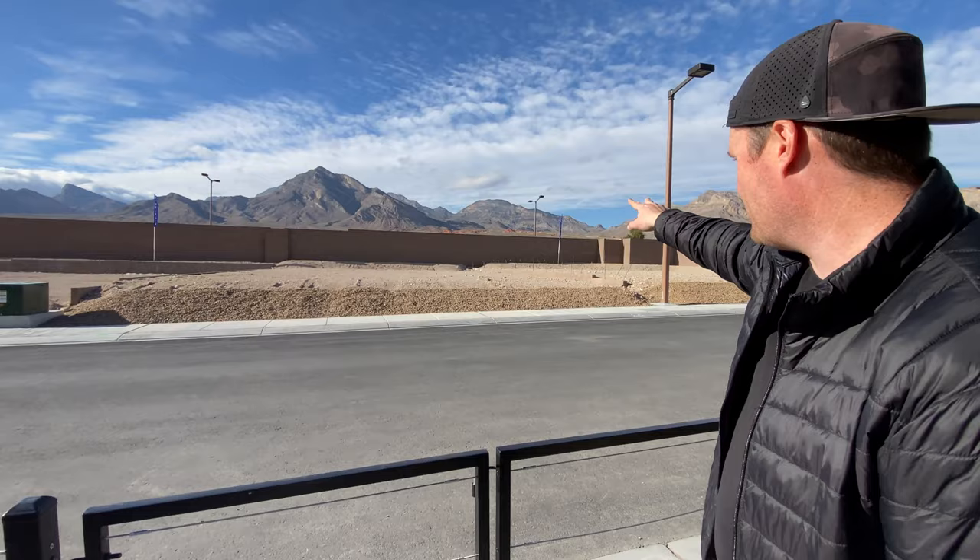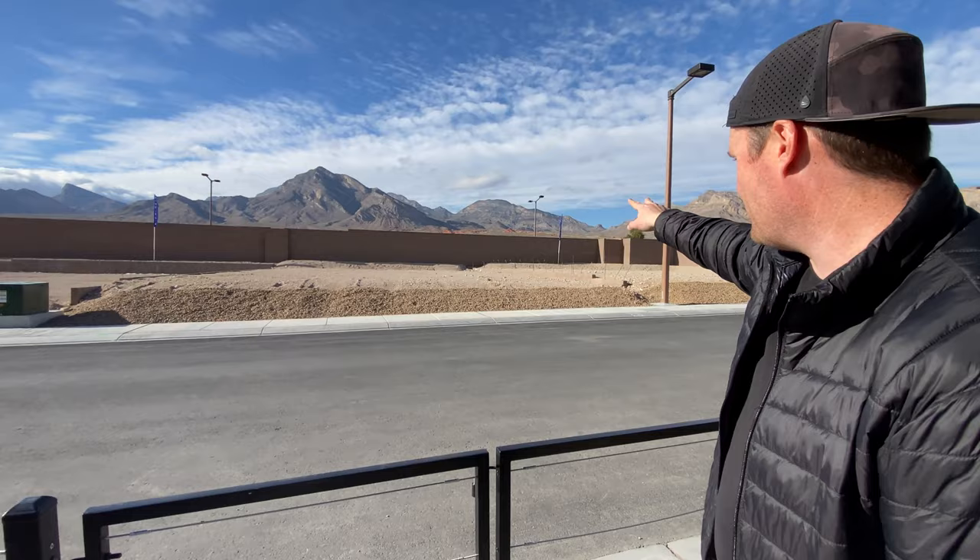Over here you can kind of see — I don't know how much the camera's picking up — but those little Red Rocks. It's called Little Red Rock, and basically it's your own private Red Rock Canyon.